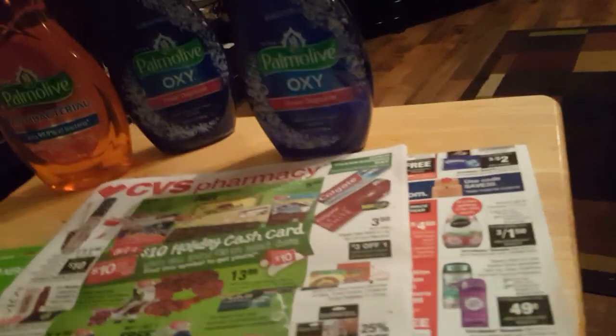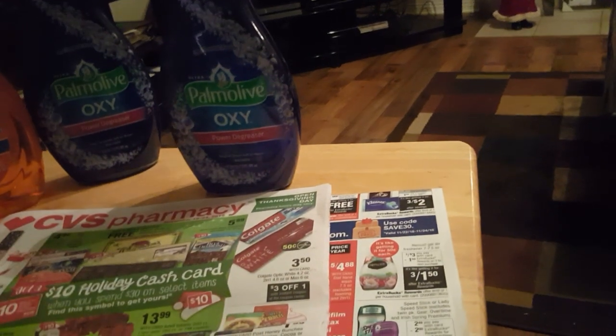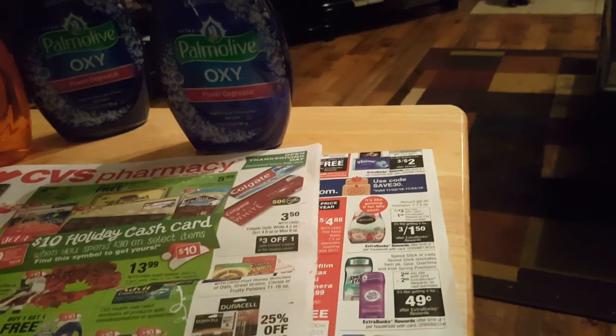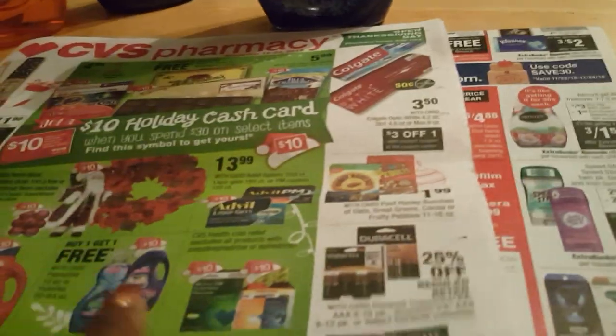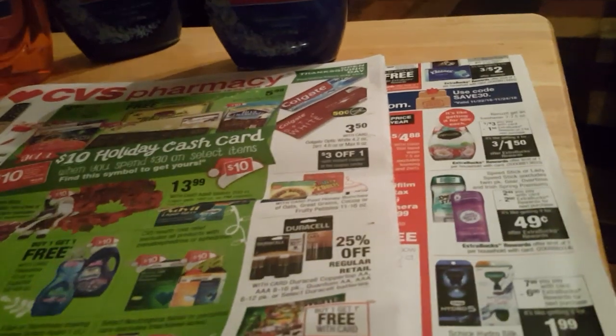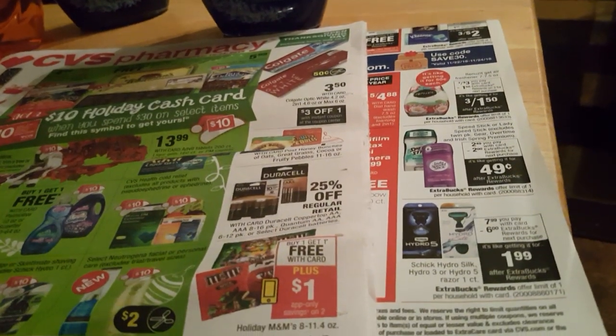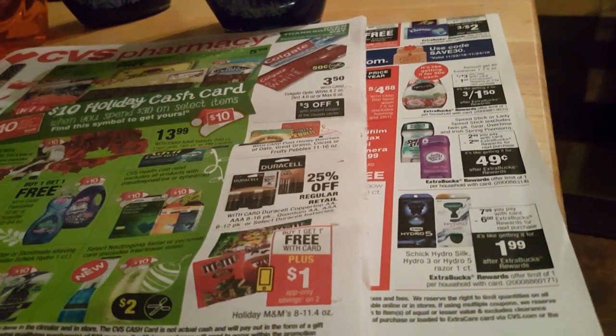So I paid five dollars for the candle decoration which is normally thirty dollars, and I got the Santa Claus for free — with the ExtraBucks from the Xbox and the hair curler on cards I don't use. I only need to get about ten dollars more and I'll get another ten dollar cash card. I'm going to make up my mind and do that tomorrow.